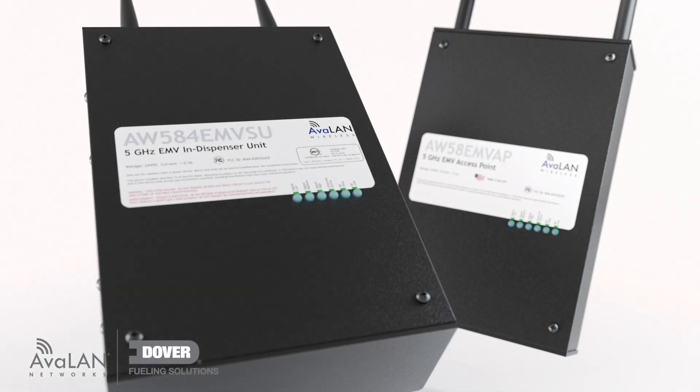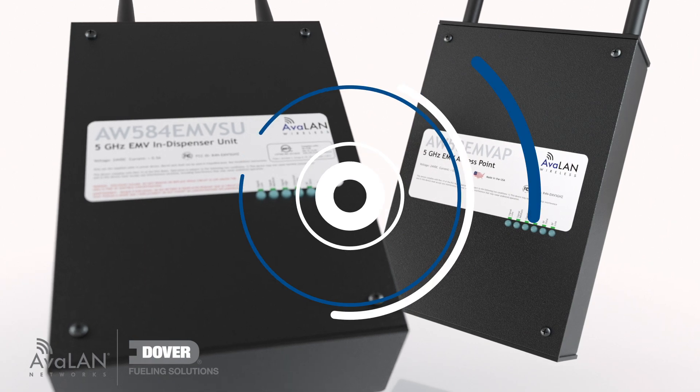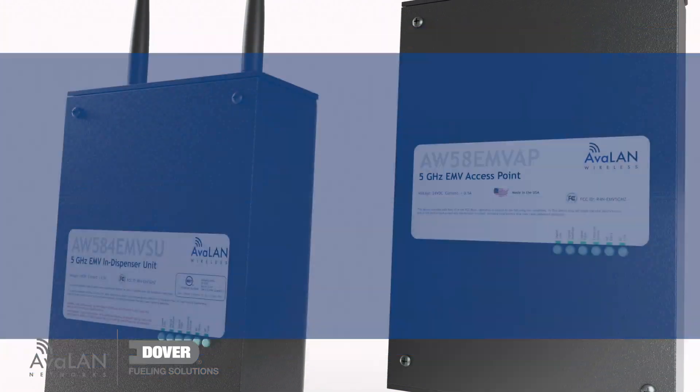With advanced wireless technology at its core, DFS Wireless Connect can transform your retail site with increased security, broader bandwidth, and simplification of your site network.